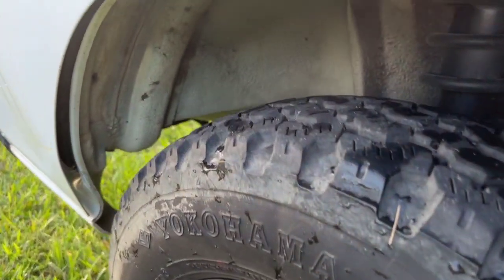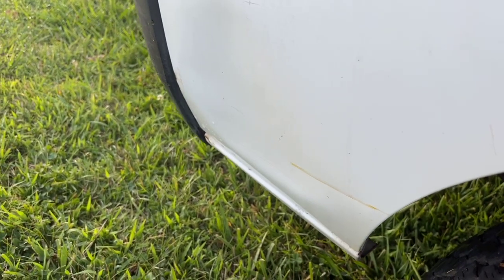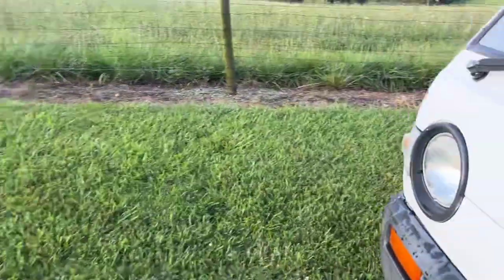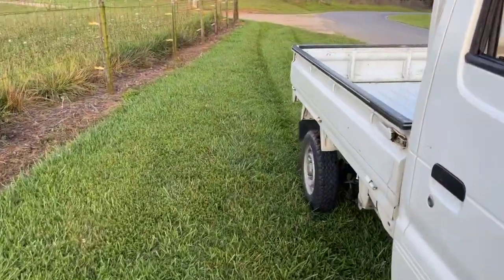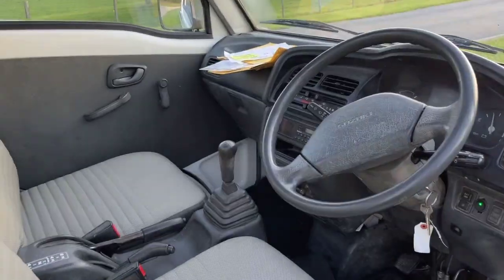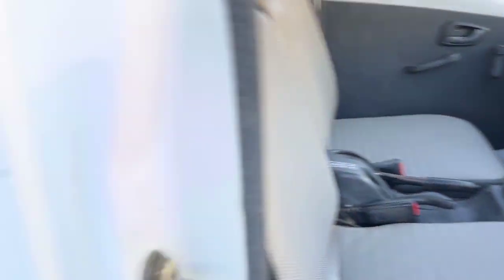Look at those tires. We also have a dent right here, and that is one of those things that might be able to be pulled out if you get one of those big suction cups. I have done that before, but it's not the kind of thing where every dent can be pulled out — it's really just how much of a memory the metal has.